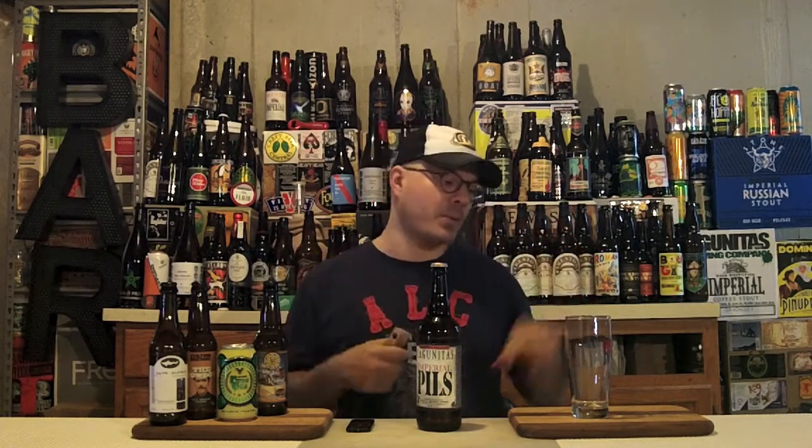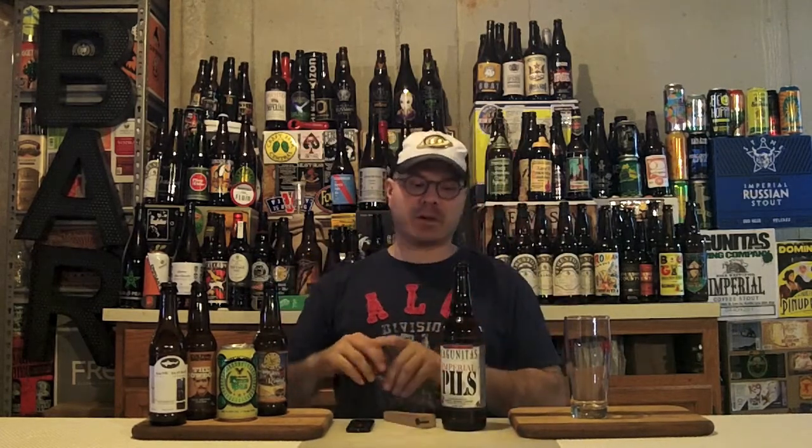That's all I know about the beer besides the mumbo jumbo on the side of the bottle that I did not bother reading — because I'm down for drinking today, not reading. Time to pop the top on this bad boy. That cost me $3.99 — gotta love that for a bomber. Get it in my Pilsner glass. Boom! With the Lagunitas Imperial Pilsner.